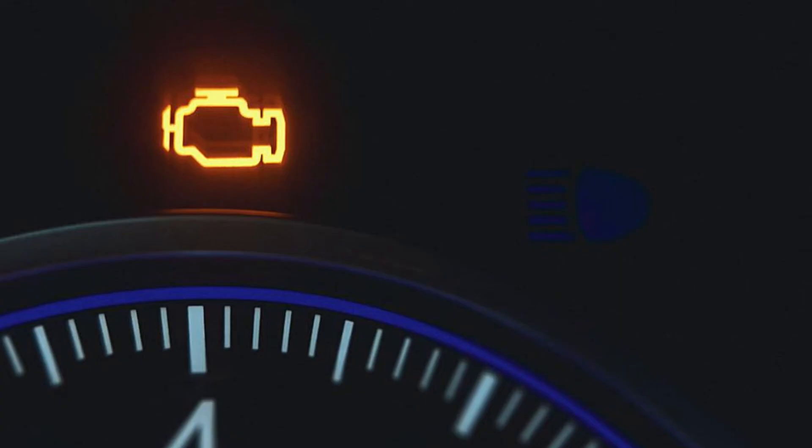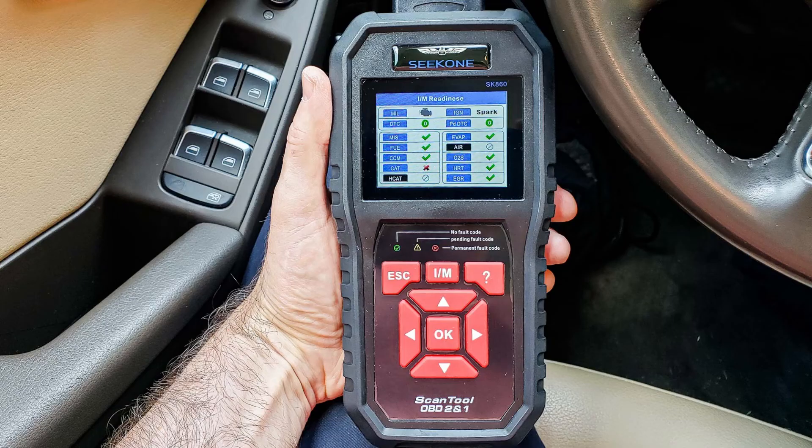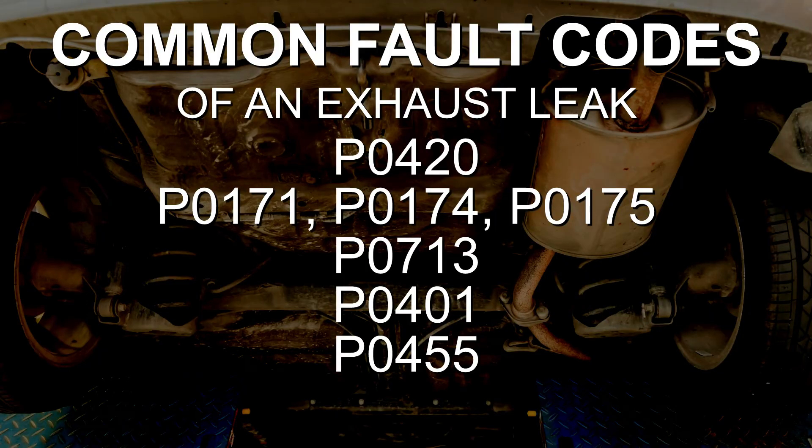Moving on to symptom number four of an exhaust leak, we have the check engine light. This ties into what I just discussed with poor fuel economy and poor performance. If your air-fuel ratios are out of balance, that will often trigger the check engine light and cause the car to store a fault code. If you use an OBD2 scanner, you can check for those fault codes and confirm if you're getting an O2 sensor issue or any sort of air-fuel ratio imbalances, whether that be too lean or too rich. An exhaust leak very well can trigger the check engine light, and it's often due to something with the oxygen sensors or the air-fuel ratios being out of balance.